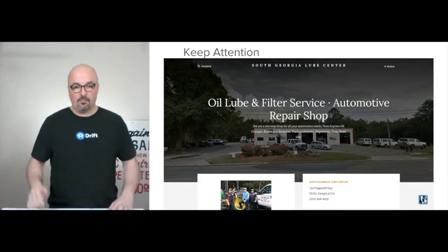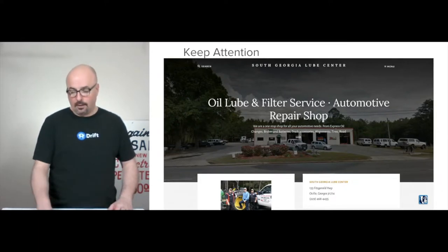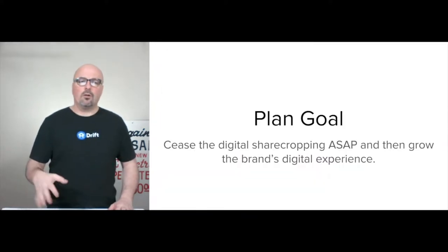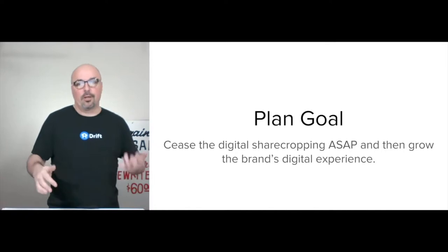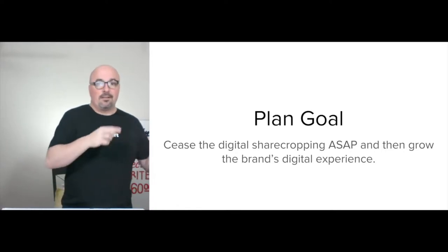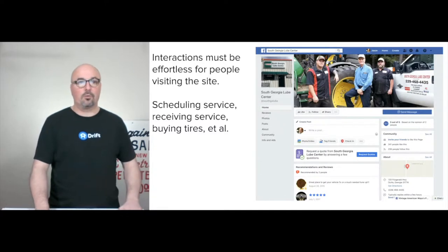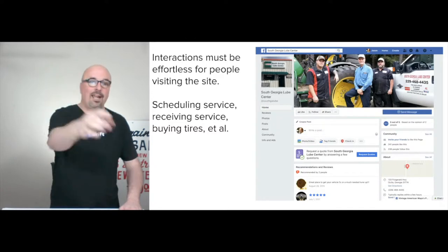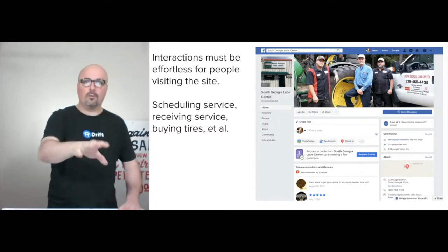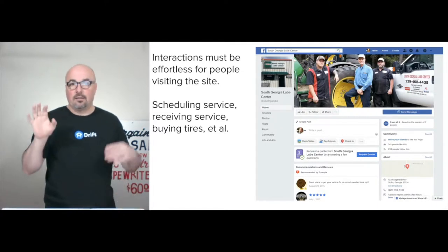I've just thrown something together real quick, literally like 10 minutes on the demo. The goal is to cease the digital sharecropping and then grow the brand's digital experience — same as in the second and third example. Here's the current Facebook brand page.